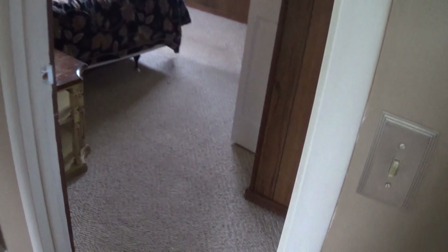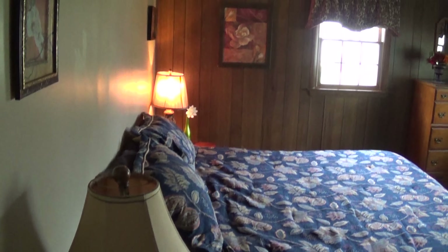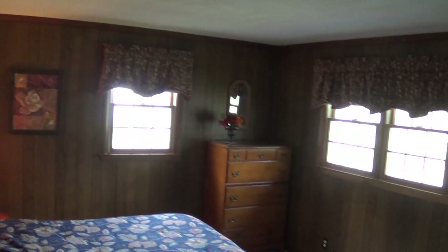Next two bedrooms — one of these appears to be the master. This is a good, large-sized bedroom with updated windows. But we've got paneling in here. Two sets of closets. And then the fourth bedroom — another good-sized bedroom.